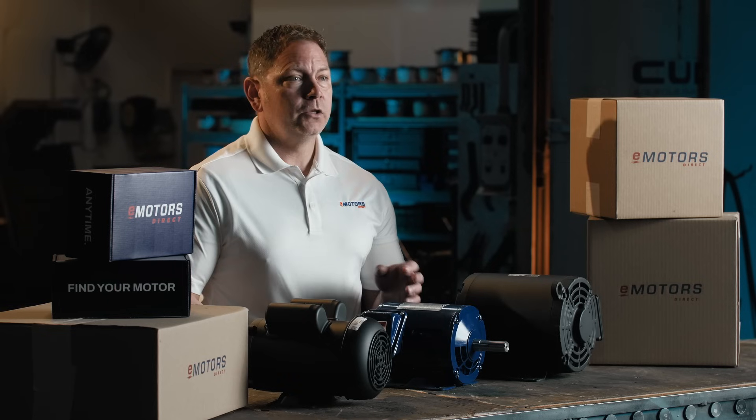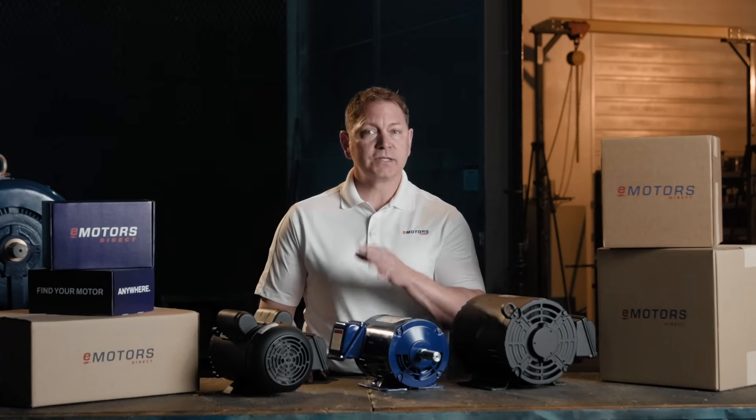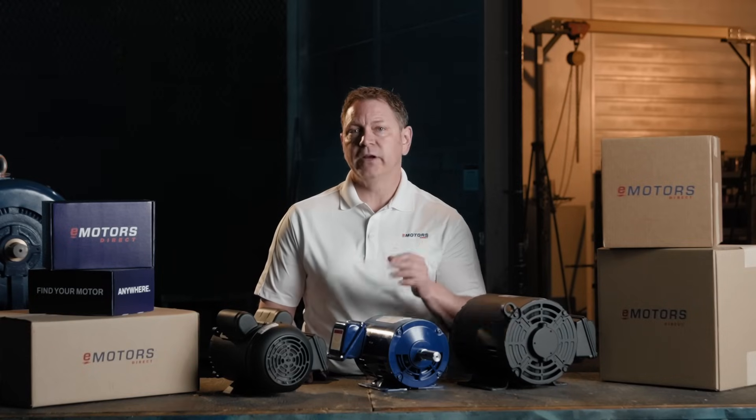Once you've got a few options in front of you, you can compare pricing and delivery. And don't forget, if you're a business customer, reach out to our team — we've got discounts, perks and custom pricing available.